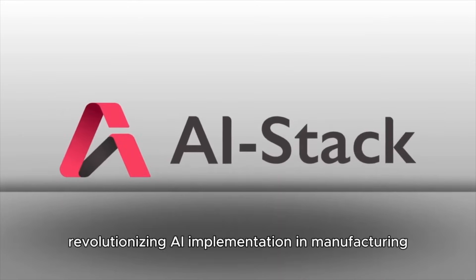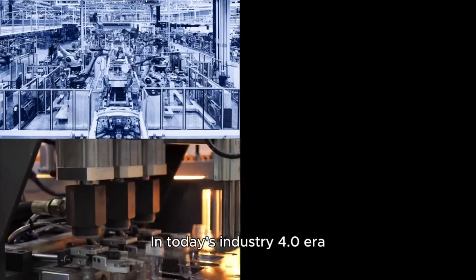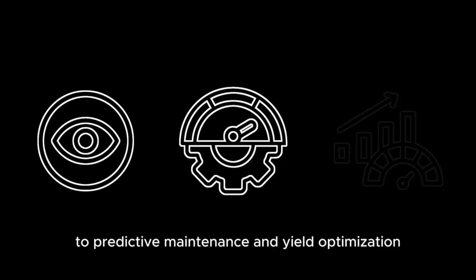In today's Industry 4.0 era, manufacturing facilities rely heavily on AI applications — from visual inspection to predictive maintenance and yield optimization.